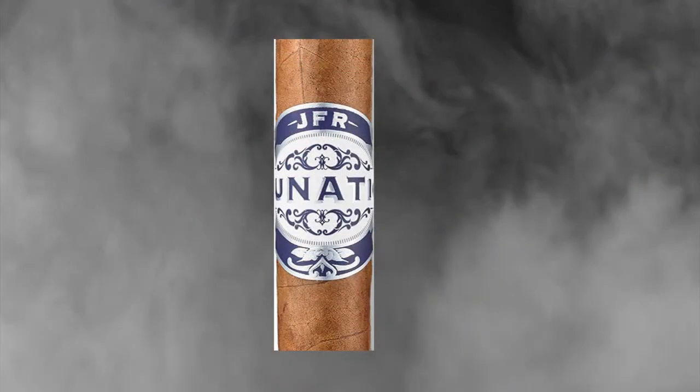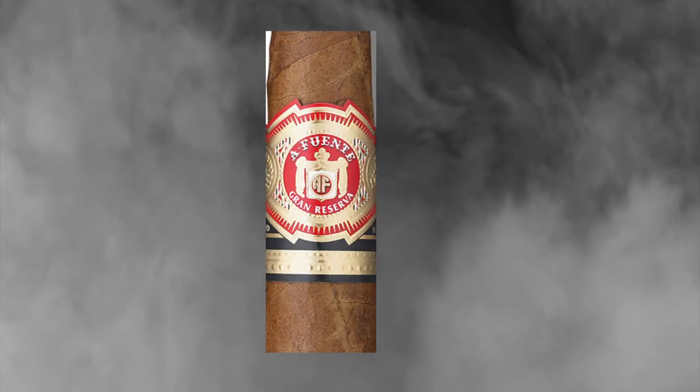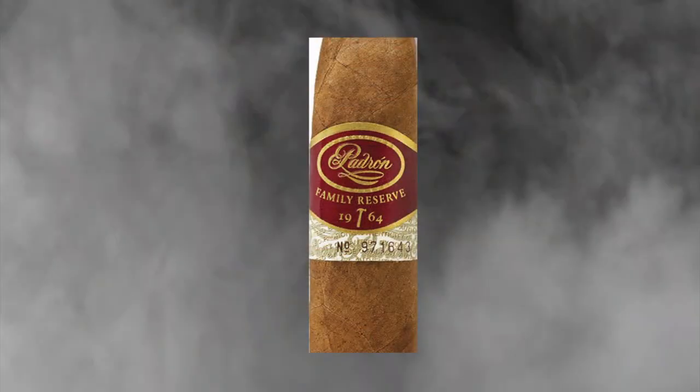JFR's Lunatic, which we don't carry, was number seven. Hemingway Work of Art, which is backordered but coming in, was number six. The Padron Family Reserve number 44 — the Natural's the one that got it.